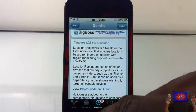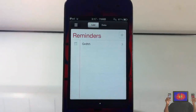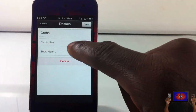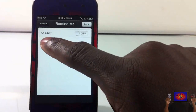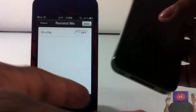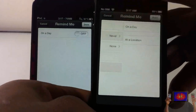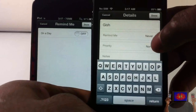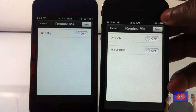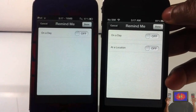I know you guys are a bit confused, let me show you what I'm talking about. I'm going to go into my Reminders app, tap on my reminder, and hit 'Remind Me.' You don't see an extra option — you're supposed to see a location option here. The iPod touch doesn't have it because it doesn't support region monitoring.